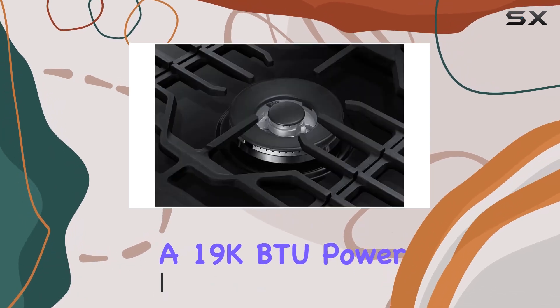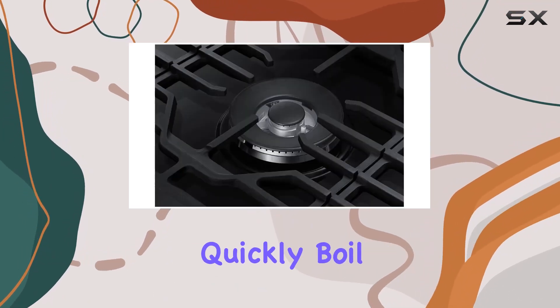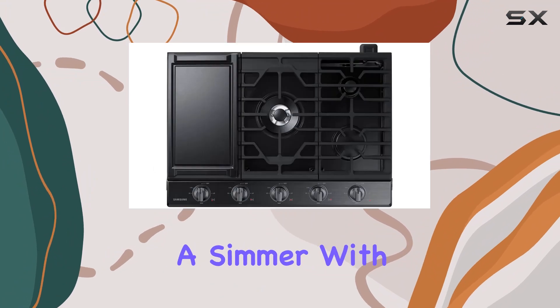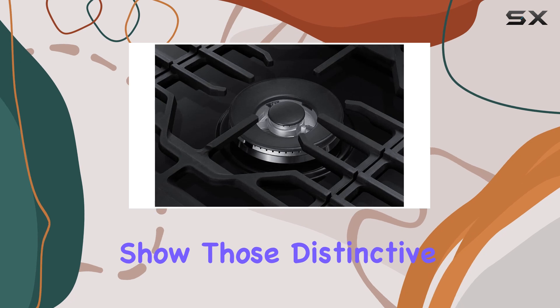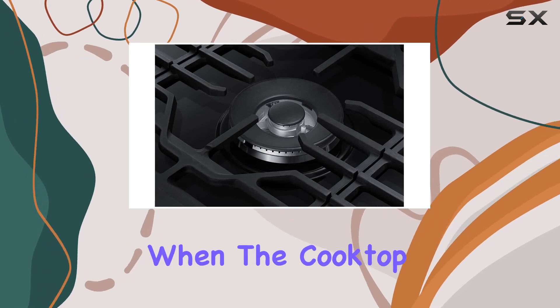First off, let's talk power. With a 19k BTU power burner, you can quickly boil water or maintain a simmer with ease. And those illuminated knobs — they're not just for show. Those distinctive blue LED lights let you know when the cooktop is in use.